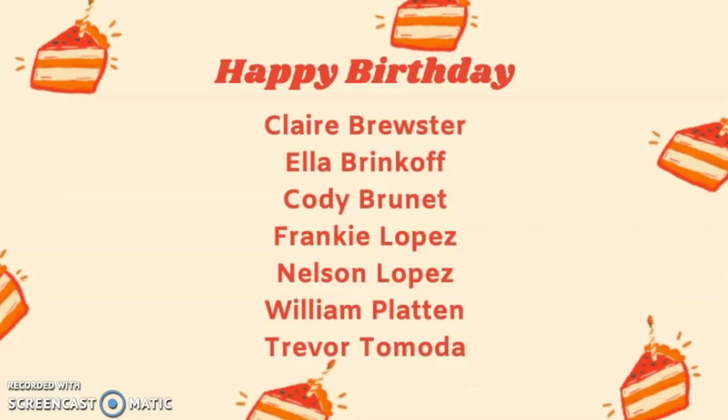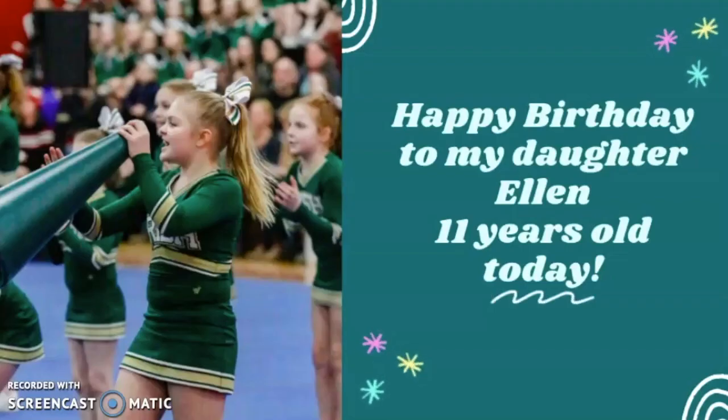We hope all of you have a wonderful birthday today, and a personal happy birthday to my daughter Ellen, who is celebrating her golden birthday today. Happy birthday, Ellen. Love you.